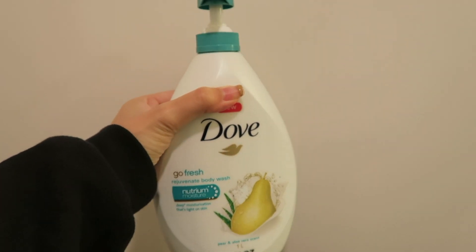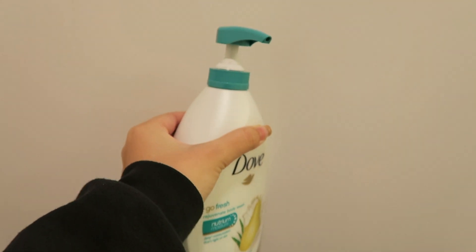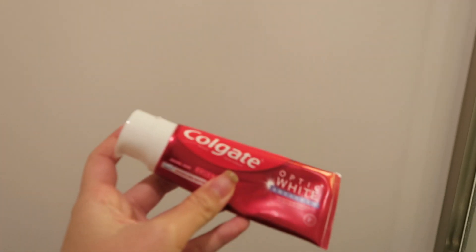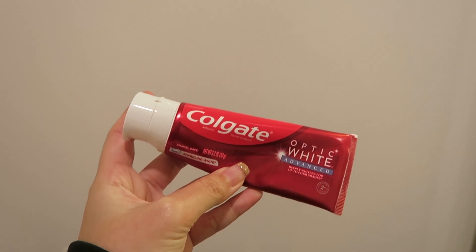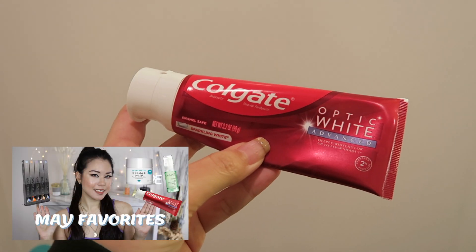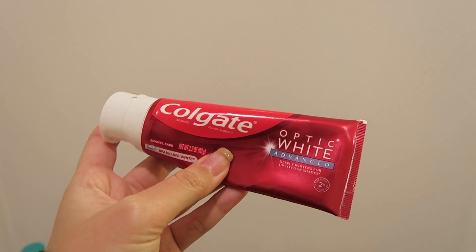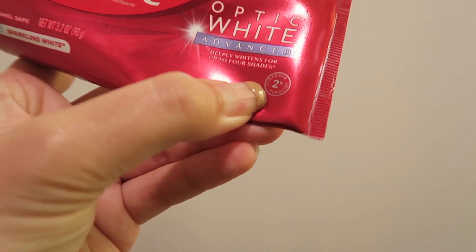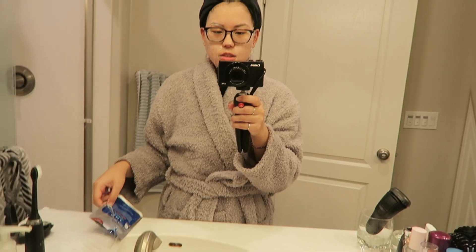For body wash, I'm using this Dove aloe vera and pear flavor body wash — it's one of my favorite body washes because it smells so good and it's affordable. I also love that it comes with a pump. I also brush my teeth in the shower using this toothpaste I shared in my monthly favorites — it helps with my yellow teeth. Make sure you get the 2% hydrogen peroxide version, which helps whiten your teeth.